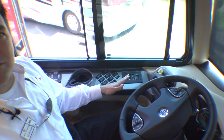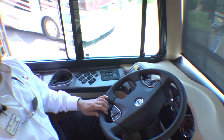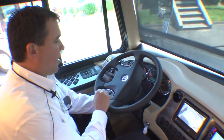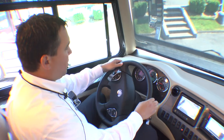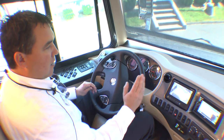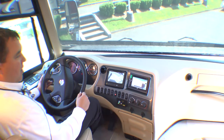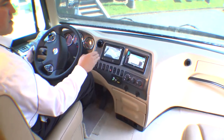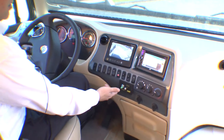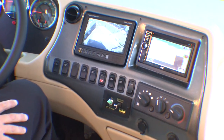A six-speed Allison transmission boasts 1,260 foot-pounds of torque — more than enough to get you up any mountain in the country. Tilt and telescoping wheel, smart wheel, digital readouts, color backup monitor with side cameras that are blinker-activated, GPS, Bluetooth, cell phone — you name it, you've got it right here at your fingertips. And if you pull in at night, you can flip on your spotlight with a remote control and find everything you need right there.